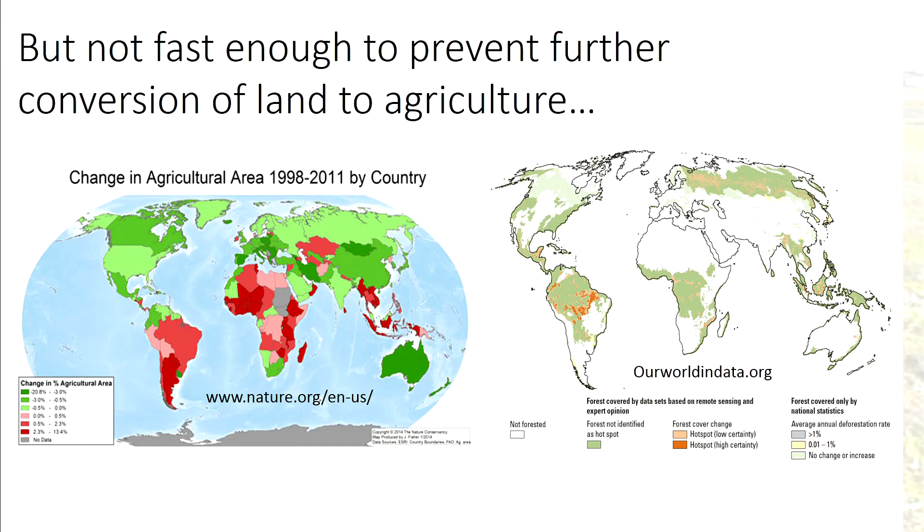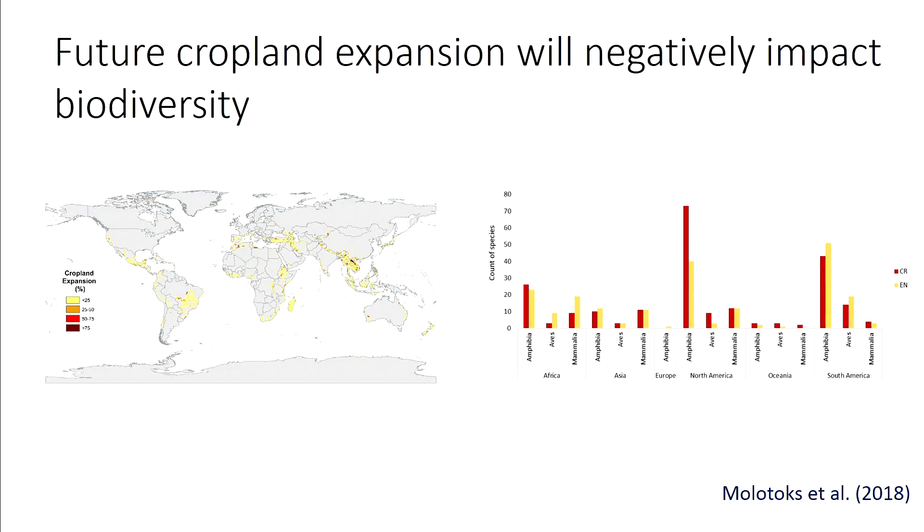The Green Revolution fed more people — the reason we can support all those people on the planet is because of the Green Revolution. But that's come at the expense of water quality, air quality, soil quality, biodiversity, and a whole bunch of other things. And the area that we're expanding into is largely natural ecosystems like forests.